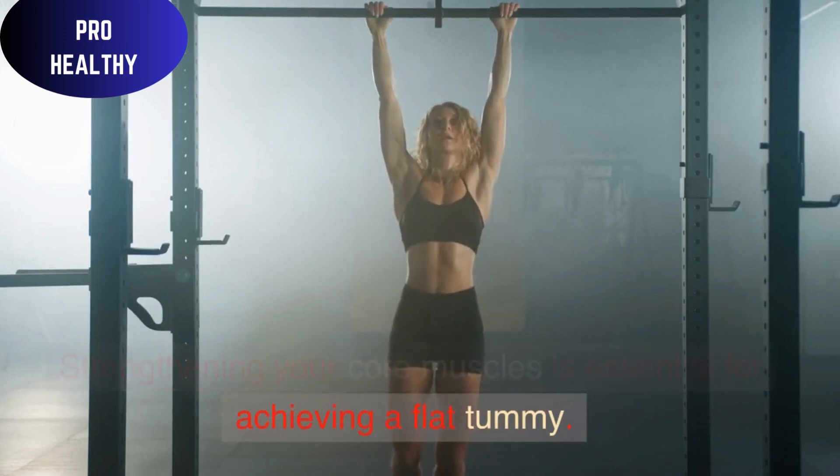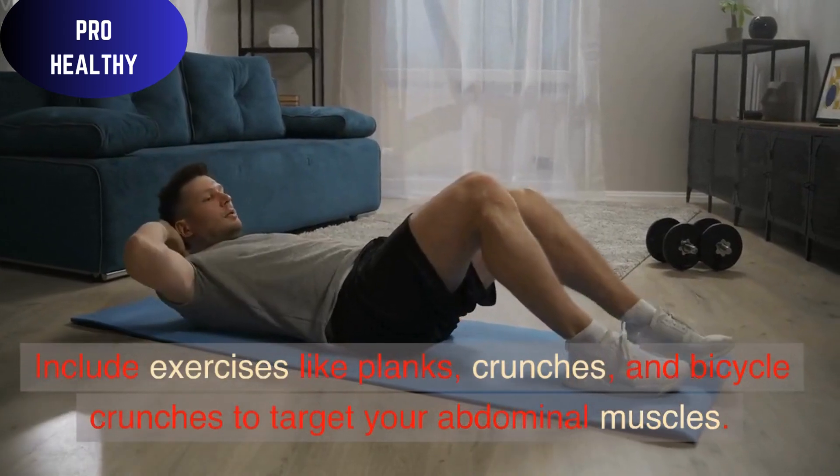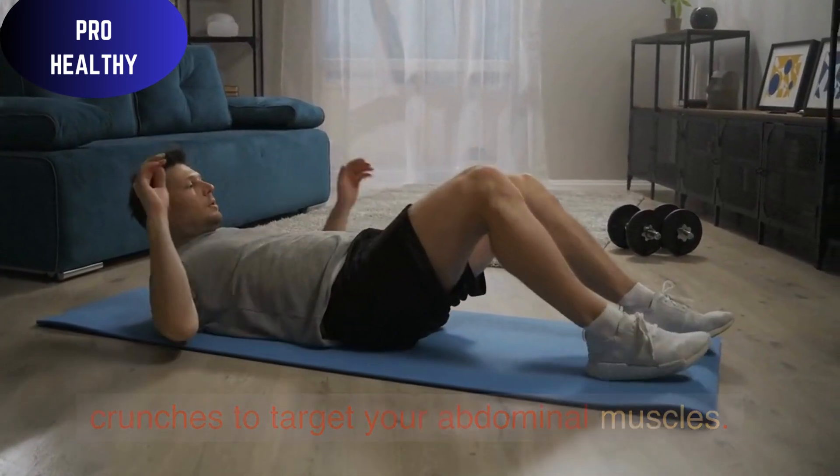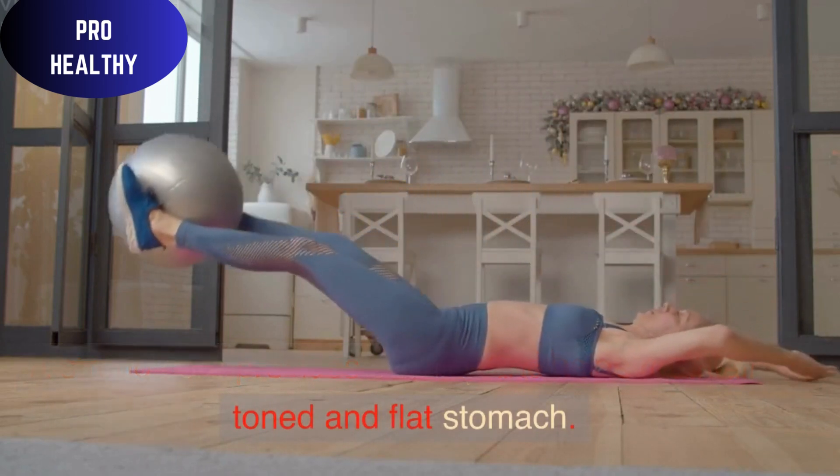Core Strengthening Exercises: Strengthening your core muscles is essential for achieving a flat tummy. Include exercises like planks, crunches, and bicycle crunches to target your abdominal muscles. A strong core provides stability and helps maintain a toned and flat stomach.